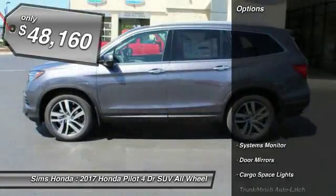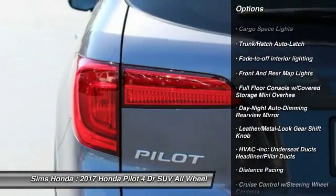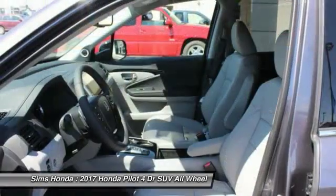Here are some of this vehicle's great options: steering wheel audio controls, power lift gate, all-wheel drive, backup camera, keyless entry, anti-lock braking system, power steering, four-wheel disc brakes, aluminum wheels, rear defrost.